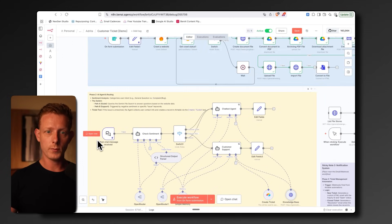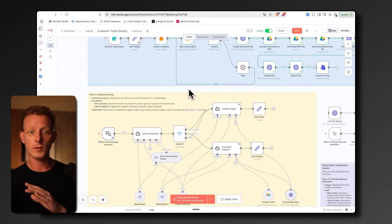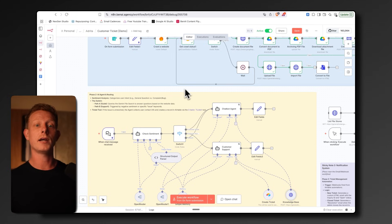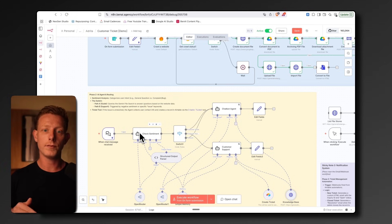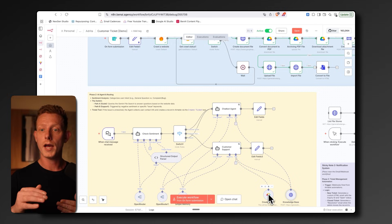For the customer support agent, we've learned we need multiple agents. We need to escalate potential problems, bugs, or complaints to humans, while general product or support questions can be resolved directly through an AI agent. We therefore have a classification agent first that classifies whether a user query flags a potential problem or is just a question we can answer from the knowledge base. Based on that, it gets routed to the customer support agent or the agent who can open a new ticket inside Airtable. If there's a problem the agent doesn't have an answer to, it can open a ticket in Airtable and notify a human to step in.